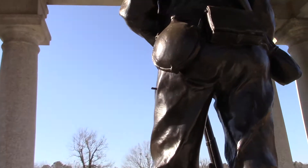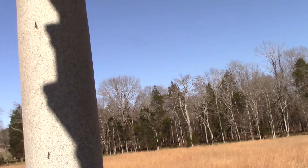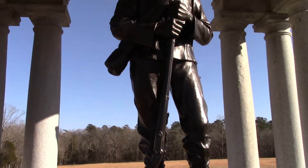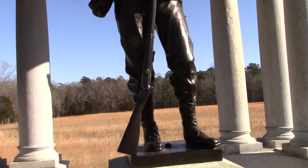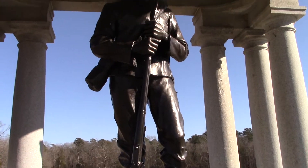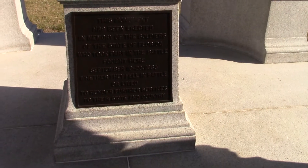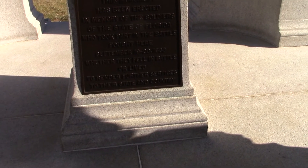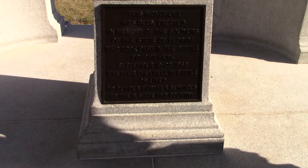I like this because this is not a statue of someone who's battle-worn and weary. This is somebody just waiting for the enemy to attack, or waiting to attack the enemy. I like it. This monument was dedicated to 63, whether they fell in battle or lived to render further service to their state and country.